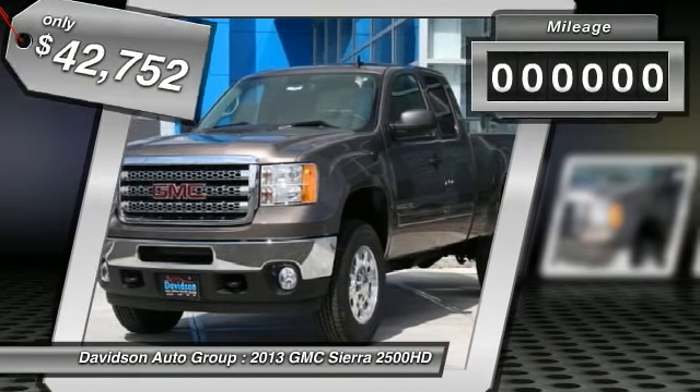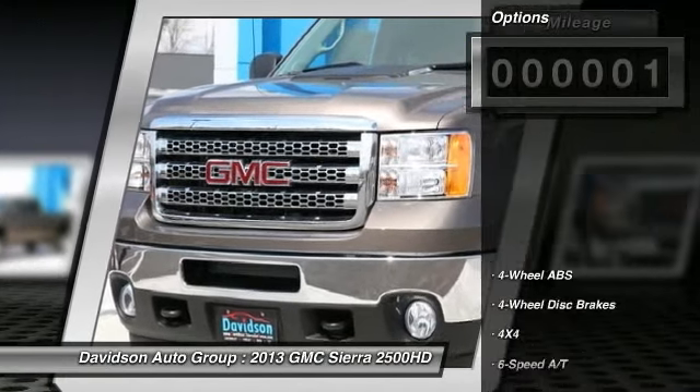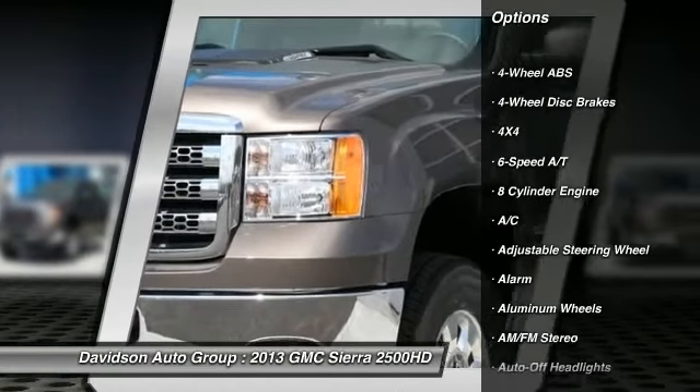Click Now. Key features include: Heated Mirrors, 4X4, Flex Fuel, Satellite Radio, Onboard Communication System, Aluminum Wheels.